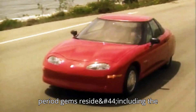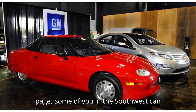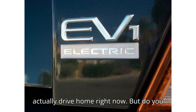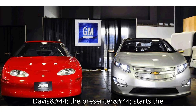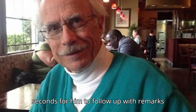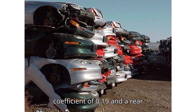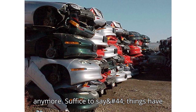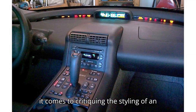It's there where several period gems reside, including the first drive of the GM EV1, which you can watch embedded at the top of this page. The presenter John Davis starts the review noting that some viewers in the Southwest could drive one home right now, and quickly follows with remarks such as a soap bar with a drag coefficient of 0.19 and a rear end that even the French won't buy anymore. Suffice to say, things have moved on quite a bit since 1997 when it comes to critiquing the styling of an EV.